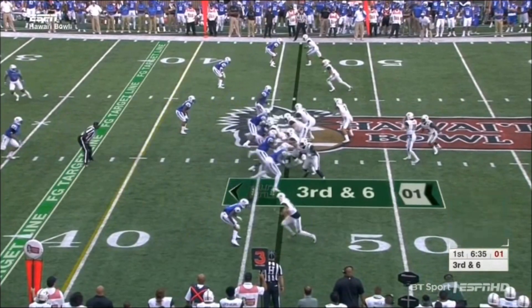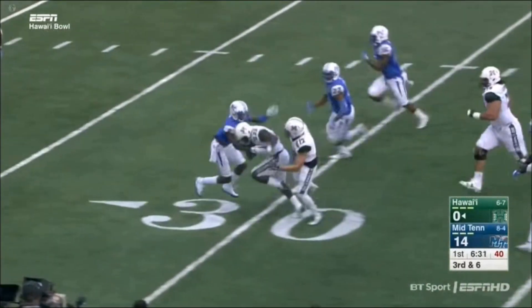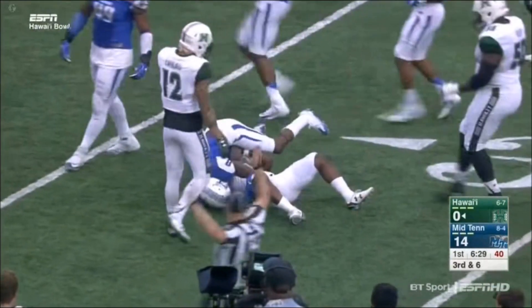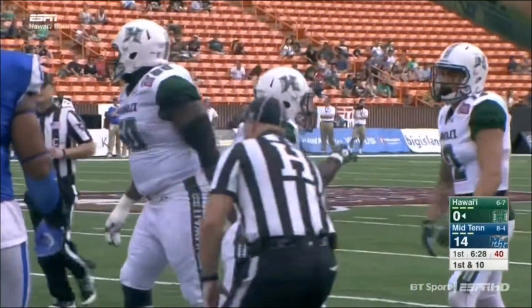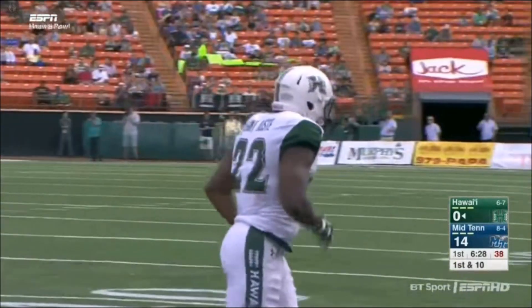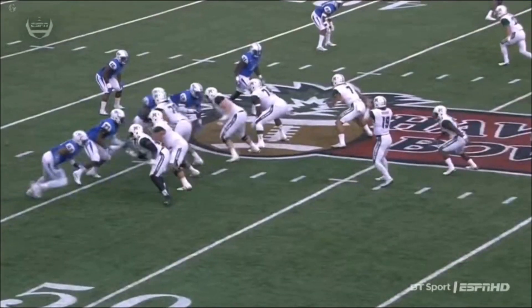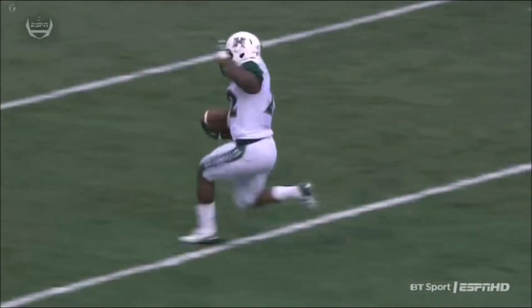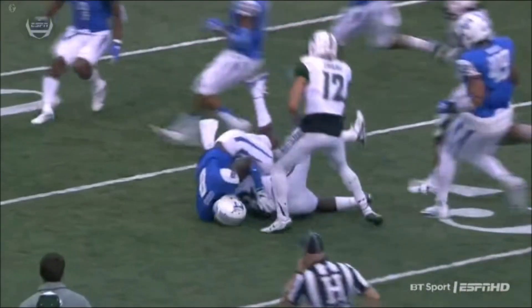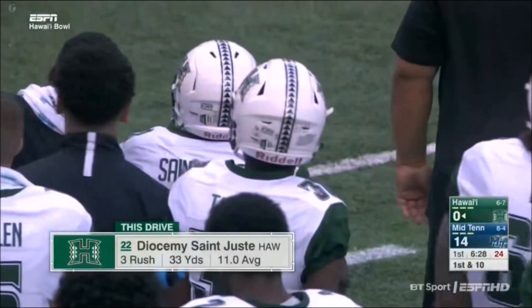Staying with St. Justin, finds an opening along the left side. Nice block downfield by Keelan Imaliko, springs St. Justin for another big gain. Dijon Allen and John Wa'a — left guard, left tackle — terrific job getting the push and creating the seam for St. Justin to get through. And that's when they've been their most effective: running to the left side of the offensive line.